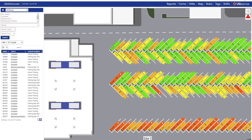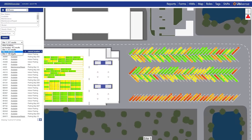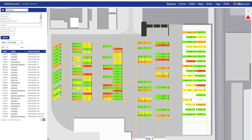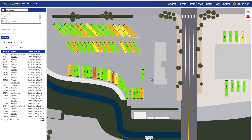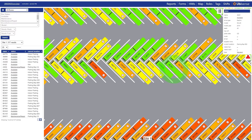SmartSpace software visualises the vehicles on an interactive digital map. Users can easily switch between maps of different transit depots or yards within the same dashboard. All the relevant information from different systems is integrated into a detailed window, activated when clicking on a vehicle.